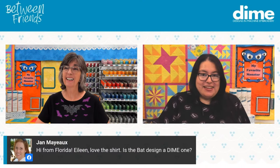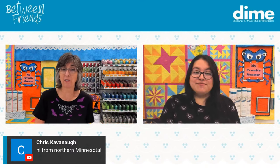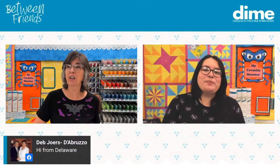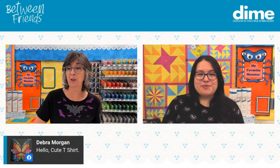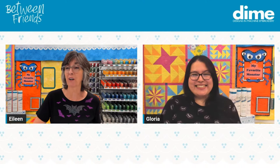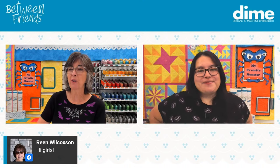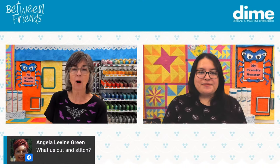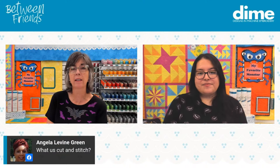Cut and Stitch is a software program from DIME that allows you to incorporate embroidery, rhinestones, and HTV — heat transfer vinyl. It's a great product for quick add-on embellishment. Angela Green wants to know what Cut and Stitch is — well, that's it. We're going to show a little bit of that later today, but jump on over to our website. You can watch this broadcast right on our website, DZGNS, right on the homepage, and everything we're talking about today is available in the shopping cart below.